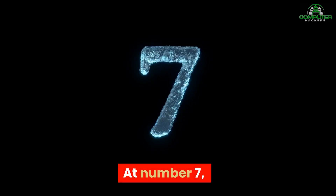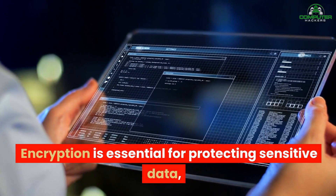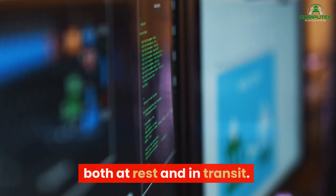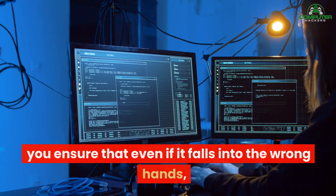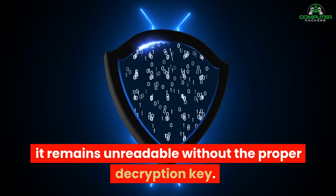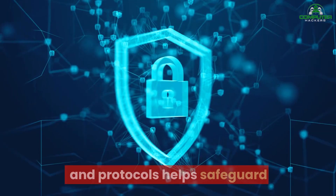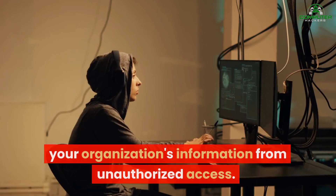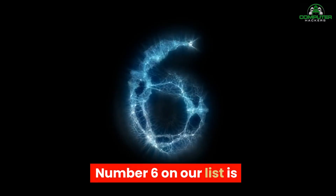At number seven, we have encryption technologies. Encryption is essential for protecting sensitive data, both at rest and in transit. By encrypting your data, you ensure that even if it falls into the wrong hands, it remains unreadable without the proper decryption key. Implementing strong encryption algorithms and protocols helps safeguard your organization's information from unauthorized access.